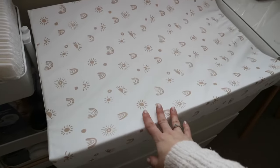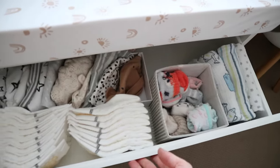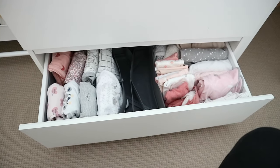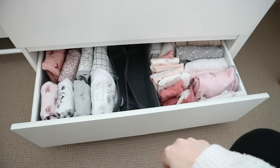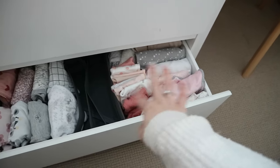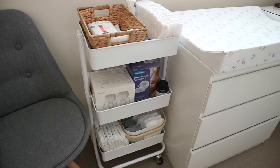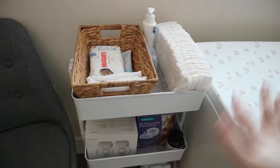This is where I plan on changing her nappies when we're upstairs. In her drawers I've got extra nappies, hats, socks, muslin cloths, baby grows, some jumpers, and down here I've got sleep suits — that's what I used most with my son when he was first born because it's so much easier to put them in. Some are missing because I've already packed them in the hospital bag. I also have sleeping bags, swaddles, and extra crib sheets. Then I've got this little white trolley which is really handy.